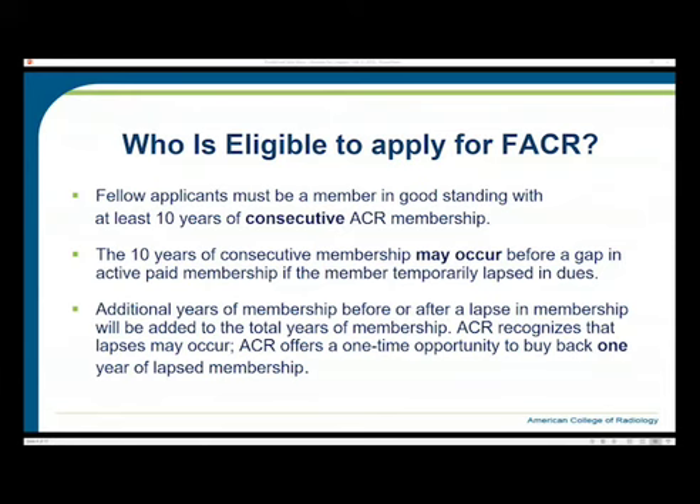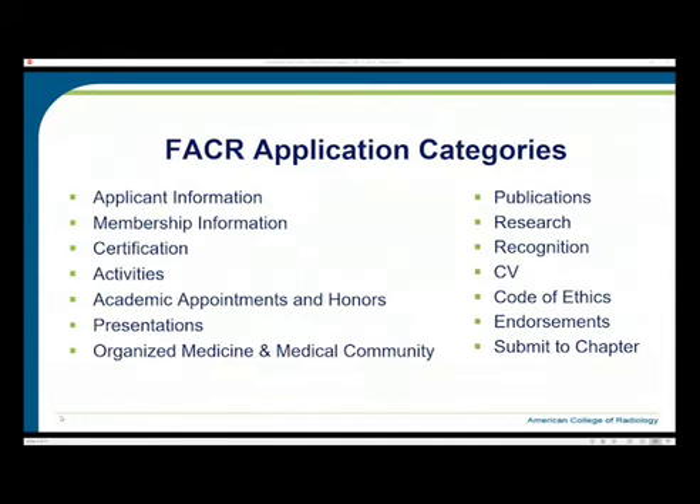There is an opportunity to post questions, which we'll take up at the end of the webinar. The application has a number of categories: basic applicant information, membership information, certifications like CAQs and boards, activities, academic appointments and honors, presentations, organized medicine in the medical community, publications, research, areas of recognition, CV, code of ethics, endorsement letters, and submitting to chapter.